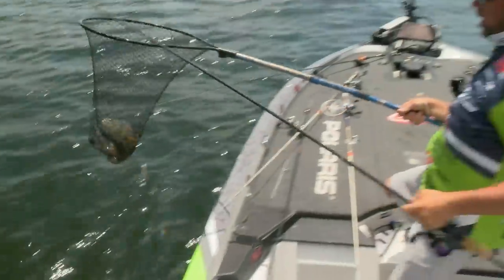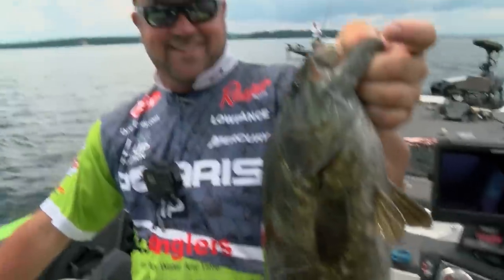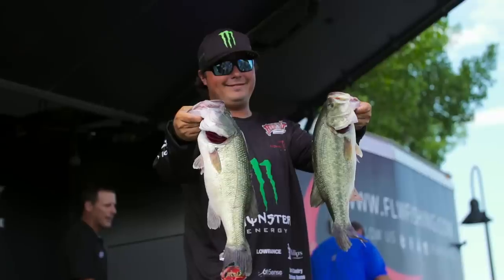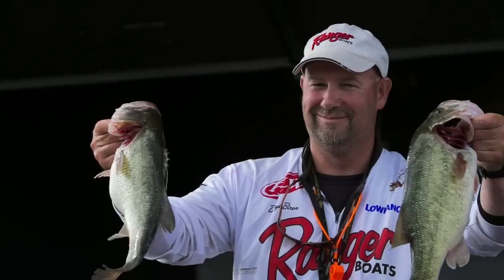Get your butt in here! Oh my gosh! That one's gonna cold! Wow! 18 pounds and 5 ounces!